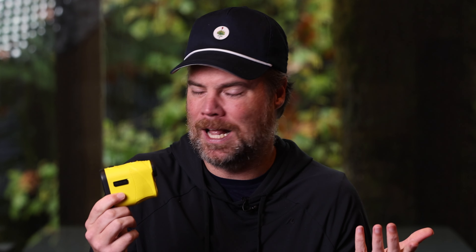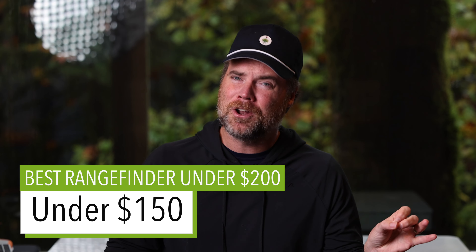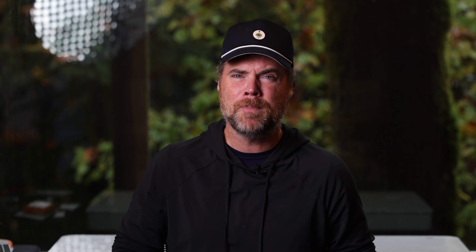The first rangefinder we're going to talk about is the most compact rangefinder, not only at this price point, but at any price point. And that is the Tec Klyr — K-L-Y-R. When I first got this thing in for review, I didn't really expect a whole lot out of it, but I was blown away by how good it is for $199. Not only is it small and compact, but it's also accurate, and what I think is the best feature are its optics. It's not Bushnell Pro X3 level optics, but it is very good — I think it has the best optics for the price. The display is so clear, which is how it got its name. So if you want a reliable device with good optics in a small form factor, this is definitely one to consider.